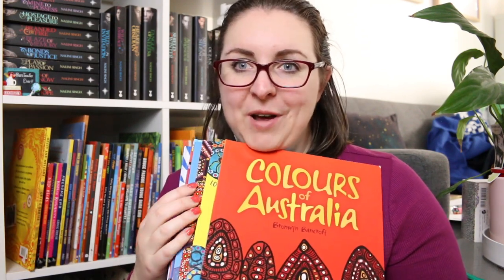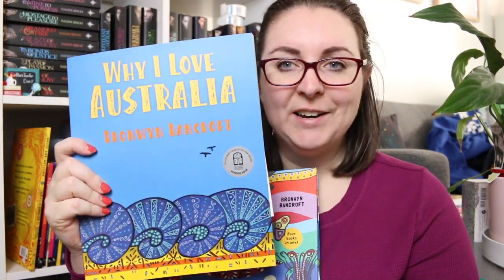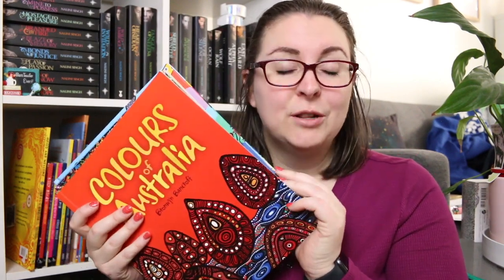As I said, if there's anything you'd like me to do a formal review of, please let me know. First up we have my Bronwyn Bancroft collection: Colours of Australia, Patterns of Australia, Shapes of Australia, Why I Love Australia, The Art in Animals, and Coming Home to Country. Bronwyn Bancroft is just an iconic Aboriginal artist and her books are absolutely beautiful, full of vibrant colours and shapes, and a really great way to start looking at and learning about Aboriginal art.